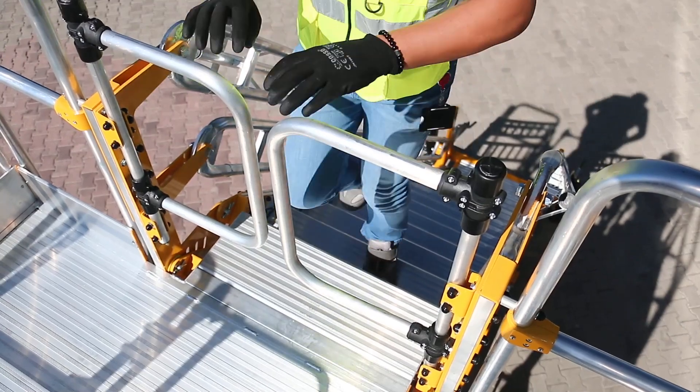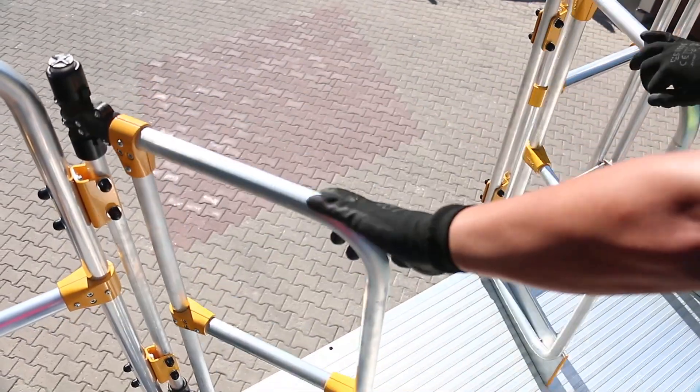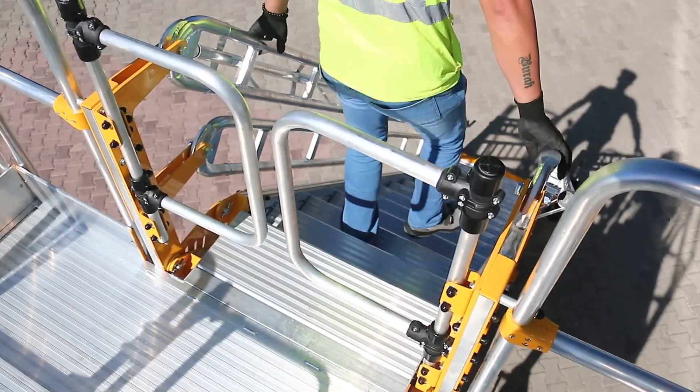The platform features swing gates that only open inwards for safety purposes. A second set of gates is featured as an egress point, allowing workers to move onto plant or machinery with ease, with side gates also an option.